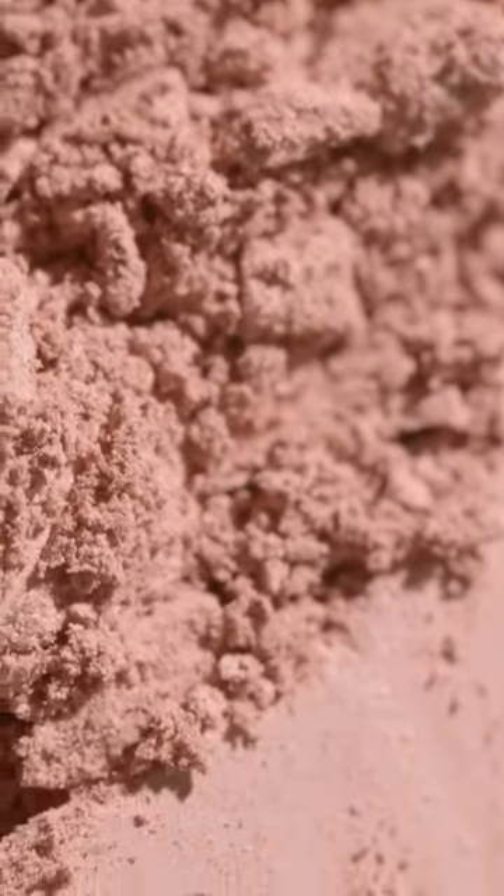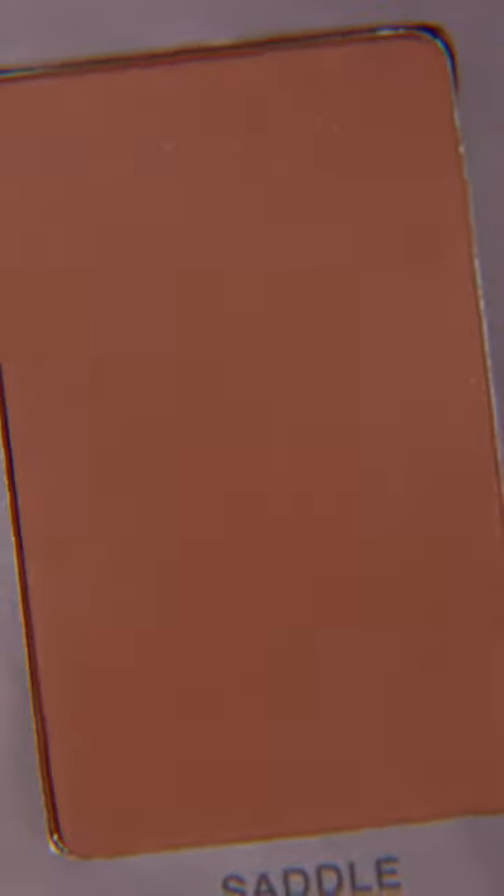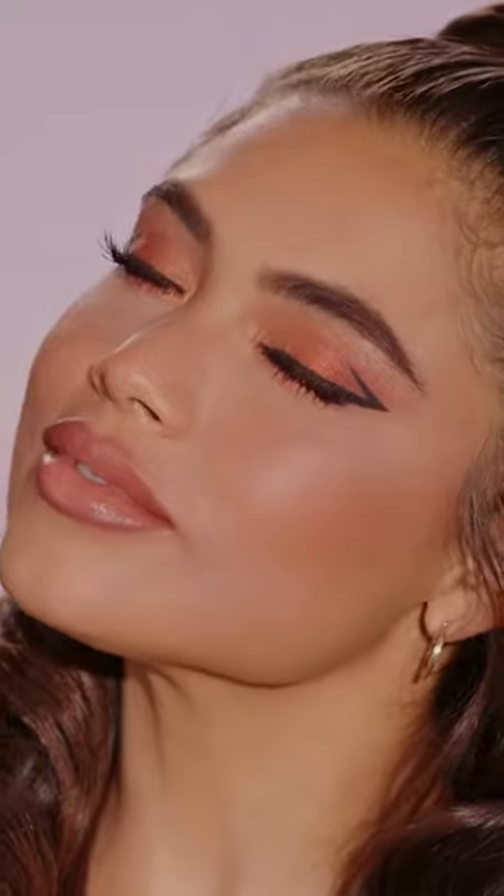Last but not least, we have the two blushes. I wanted to create a gorgeous blush for light and then medium-to-deep skin tones. Grapefruit is a light, peachy pink color — both blushes are matte, by the way. It blends gorgeously and has plenty of payoff. And Saddle is a deep orange color with a brown undertone — a perfect warm tone blush that really warms up the skin and just looks so stunning.